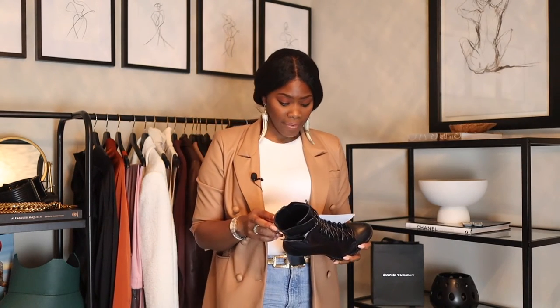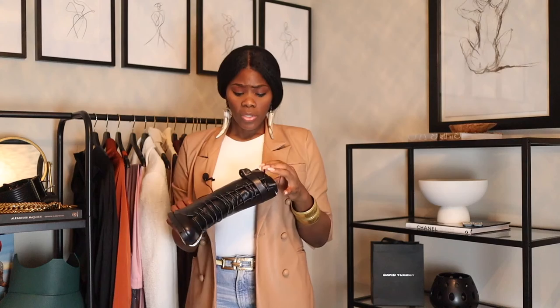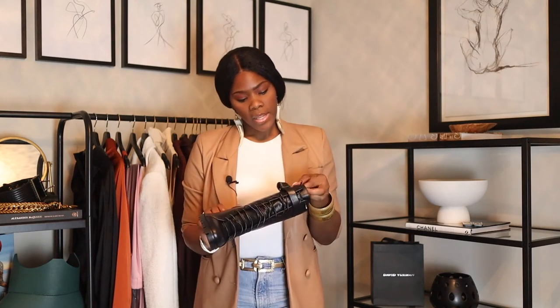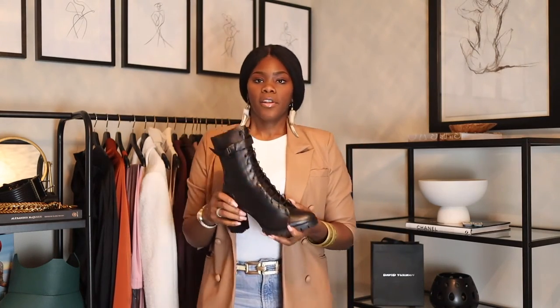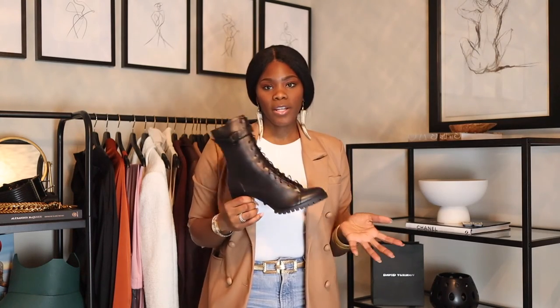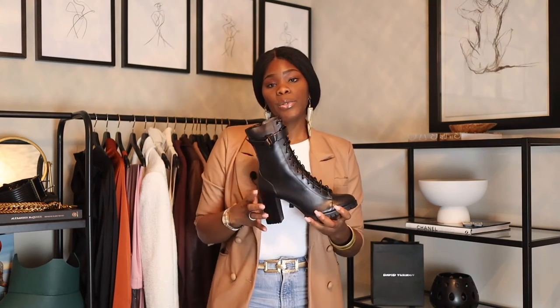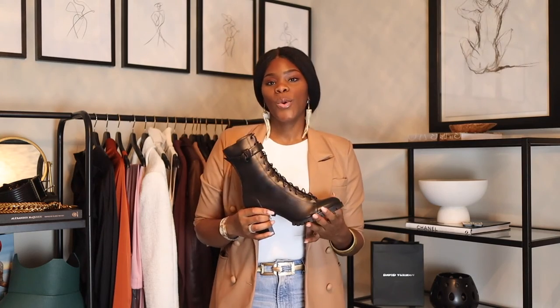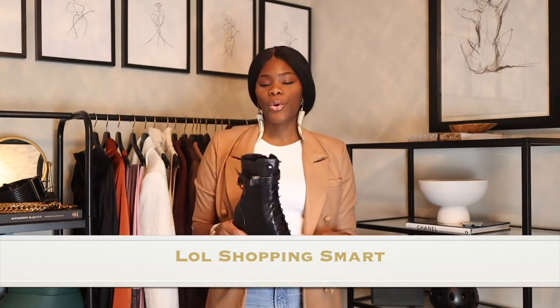These are the Evelyn 85 leather waterproof leather booties — it actually says waterproof on them. The little bow is their signature and I like it; it's very understated. They're not a cheap shoe, but you know I'm all about quality over logos. I consider this a basic in my wardrobe because it's a black bootie I can wear dressed up or dressed down.